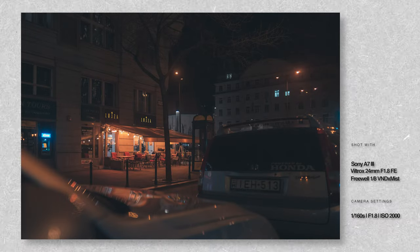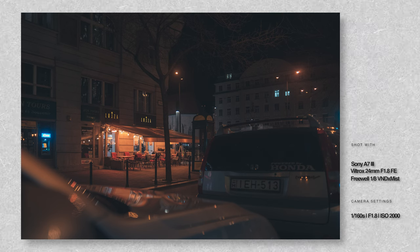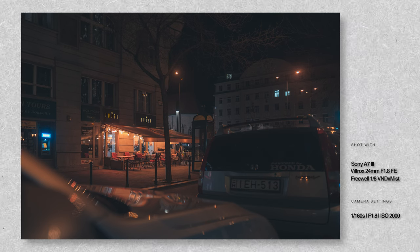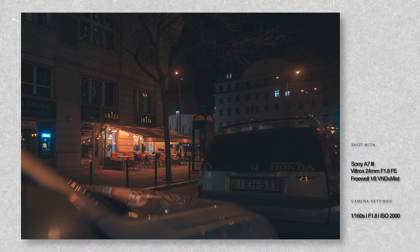One of the things I like doing is trying to include some form of foreground element in my shots to kind of frame my subject and achieve more depth and visual interest. In this case, it's these cars in front of me.